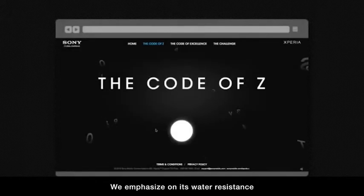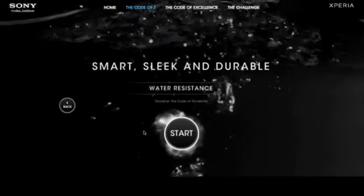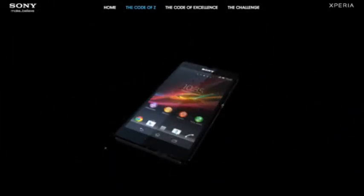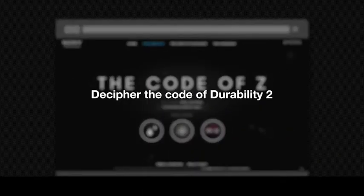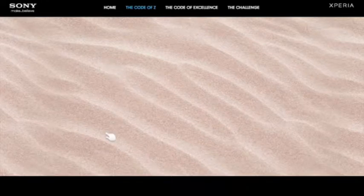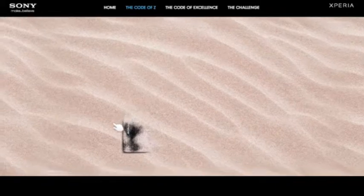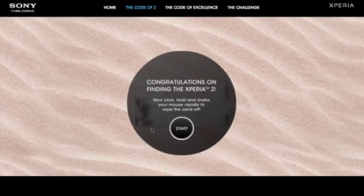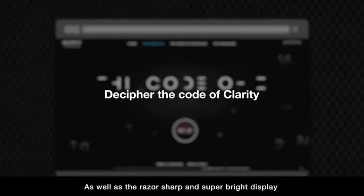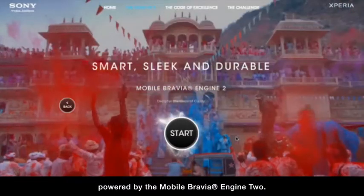We emphasize on its water resistance and dust resistance capabilities, as well as a razor sharp and super bright display powered by the Mobile Bravia Engine 2.